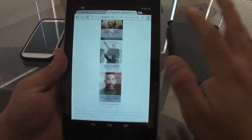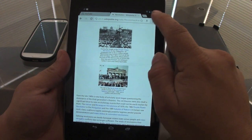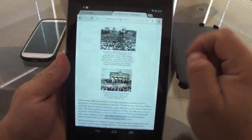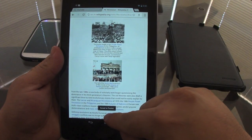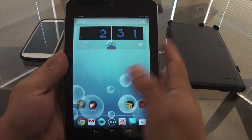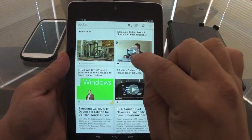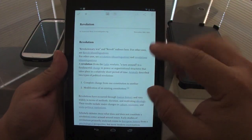...all I have to do is tap share and choose Pocket. It will save the article, and it will appear right here in the Pocket app, available offline. Just like that — it shows up magically in your Pocket app, ready to read without an internet connection.